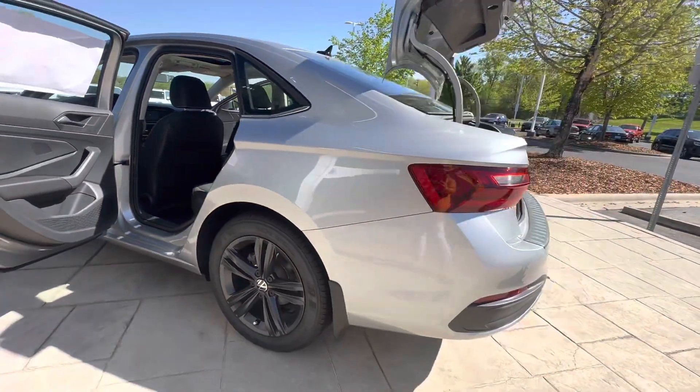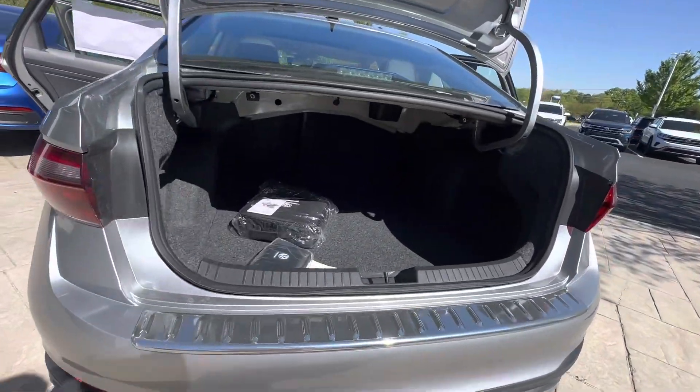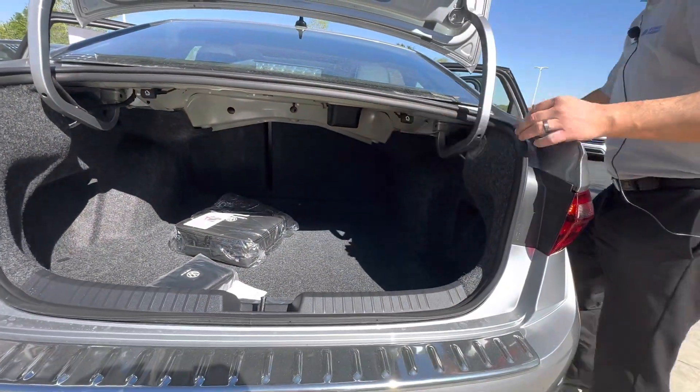You're going to get great gas mileage in this vehicle, almost 32 to 33 on the highway, and combined I believe is 28 miles per gallon. There's plenty of room in the trunk space. These rear seats do fold down as well — you just pull on the handle here.